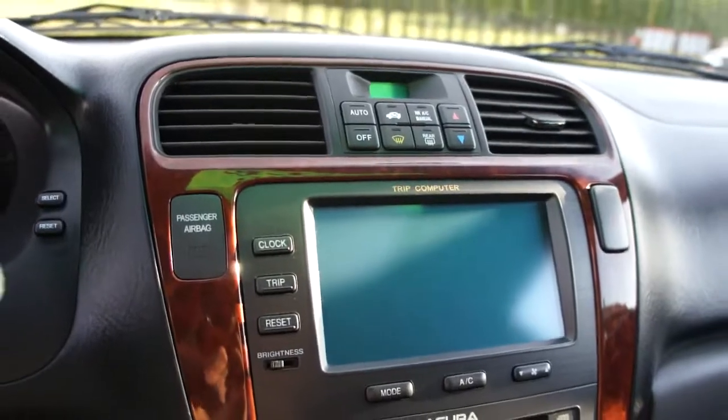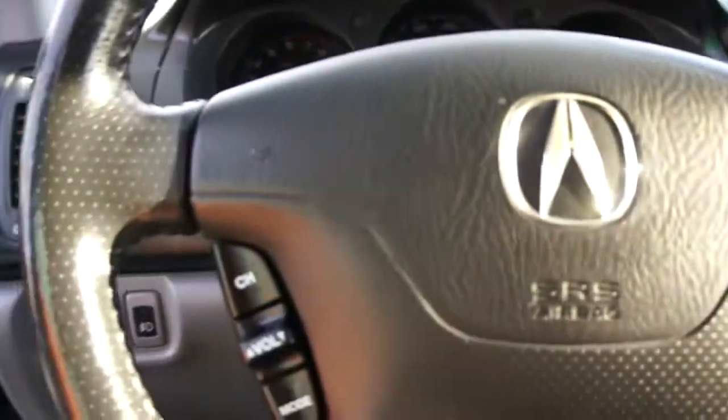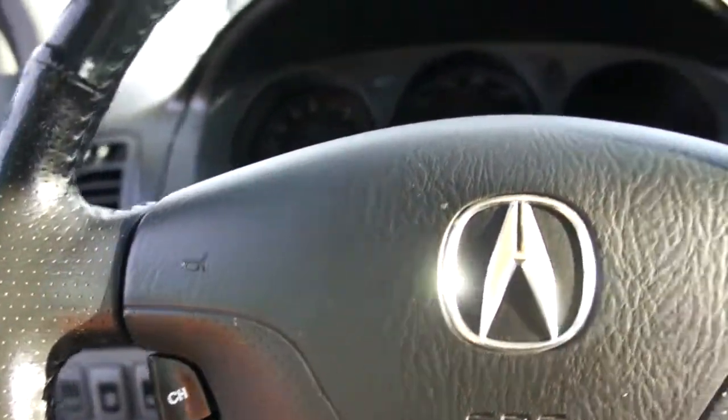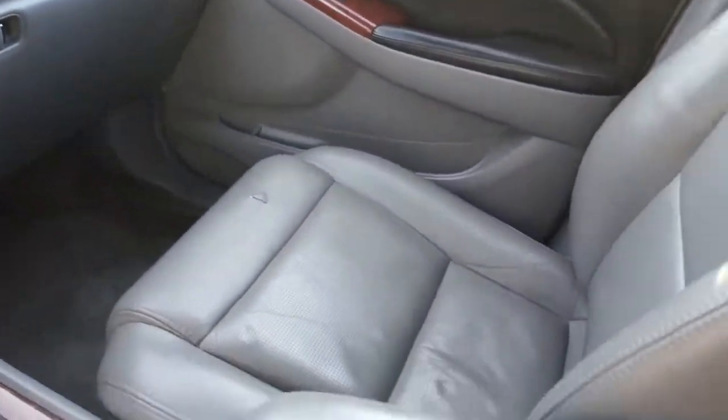CD player, air conditioning, heated seat buttons, wood grain trim, cruise control on the steering wheel, as well as volume controls for the stereo, and frontal and side impact airbags.